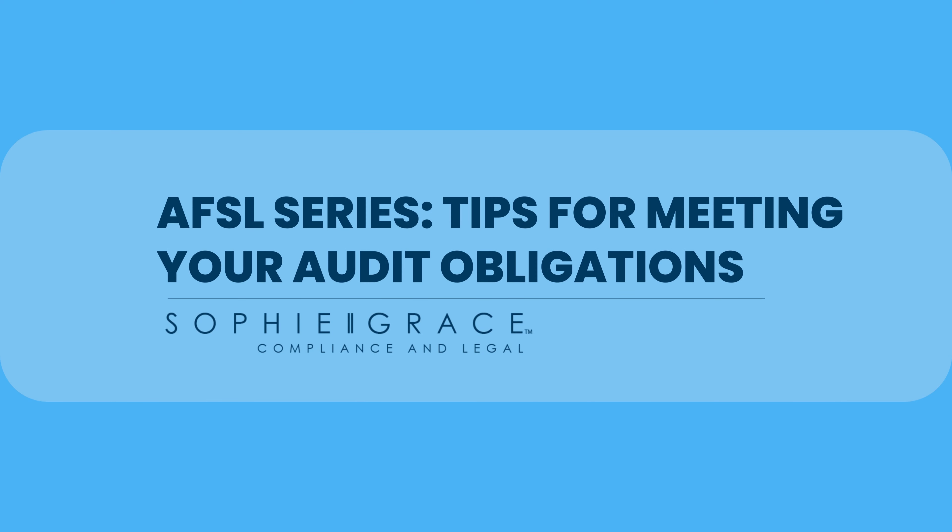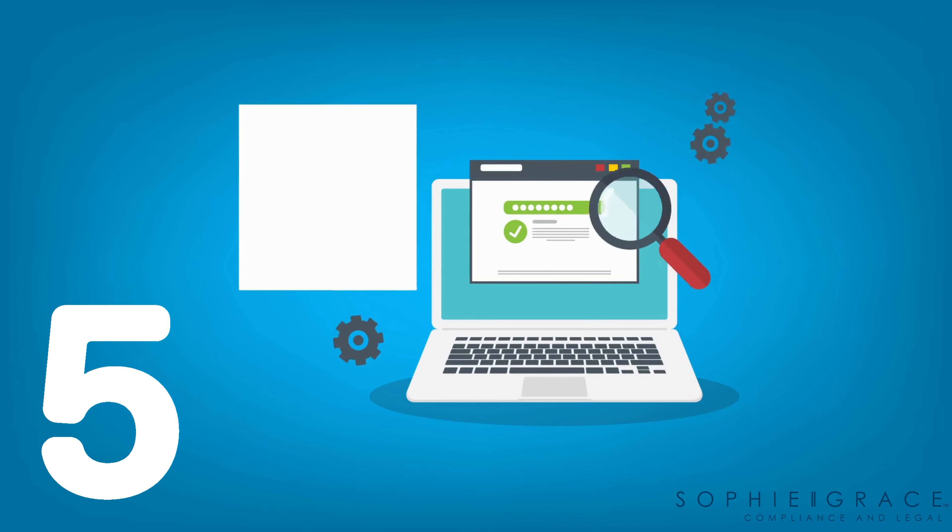Welcome to our AFSL series. In today's video we're going to discuss some tips for meeting your audit obligations as an AFSL holder. There are five important things to note when it comes to audit season.